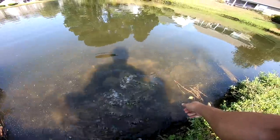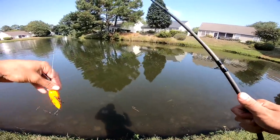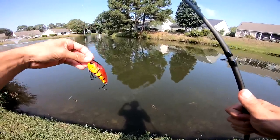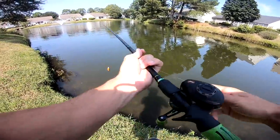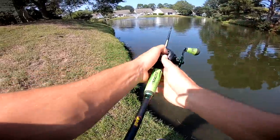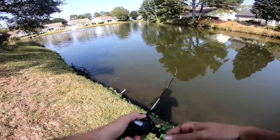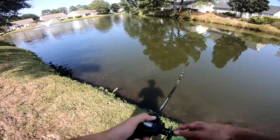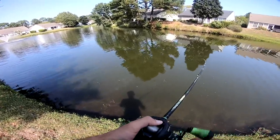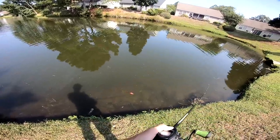Straight up fatties. I can't believe it, man. I didn't even throw eight casts of this thing and it's already munched. It's exactly what I thought. I've had it for a while too. Especially trying new baits — got to love that. I had to put the chatter donkey down for a second. I was throwing it way too much. I want to try something new today, and this is perfect.